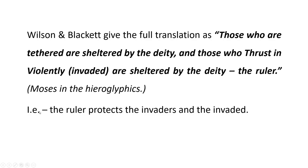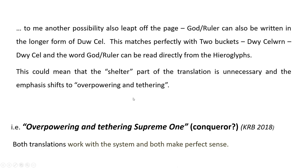Wilson and Blackett's full translation is: those who are tethered and sheltered by the deity, and those who did the invasion are sheltered by the deity. I have a slightly different way of looking at it. If you look at the words for God, it can be just do, but the full version is actually do-kel. Now kel ties in with the buckets and the baskets, so this matches perfectly with two buckets — doi, two, do, doi, kelun. So doi-kel, and the word God ruler can be read directly from the hieroglyphs. I think that's why we see two buckets together so often. The ruler protects the invaders and the invaded — my preferred version is overpowering and tethering supreme one, or conqueror perhaps.